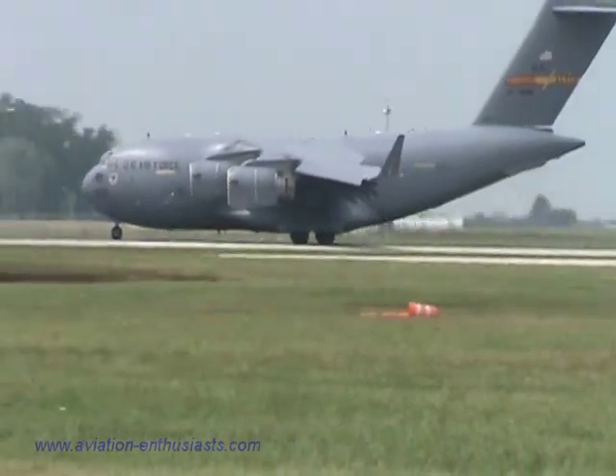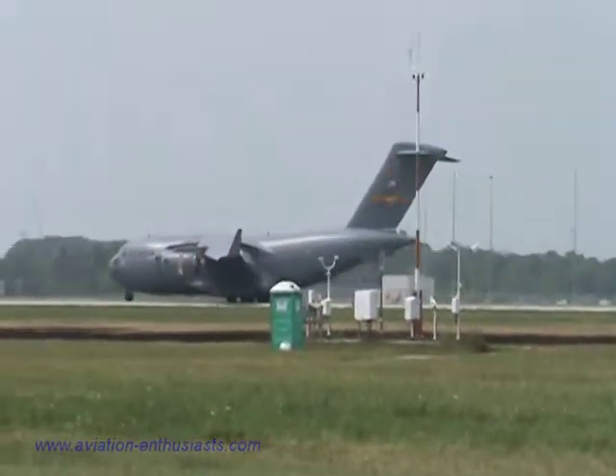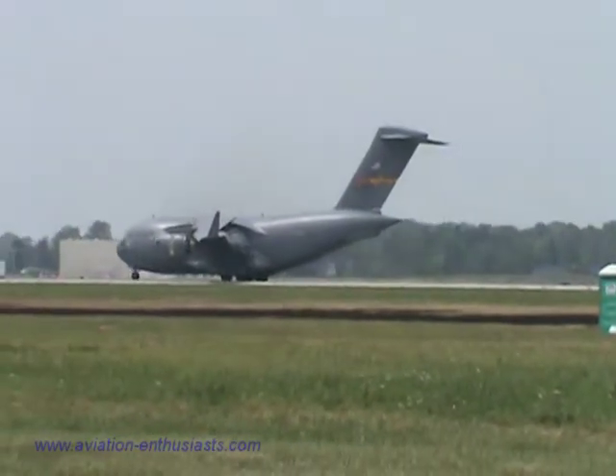All right, ladies and gentlemen, it just stopped. Our team landed — let's see how long it takes to stop. Once again, if you look at the engines, you'll see the white parts — that's the thrust reversers coming out.